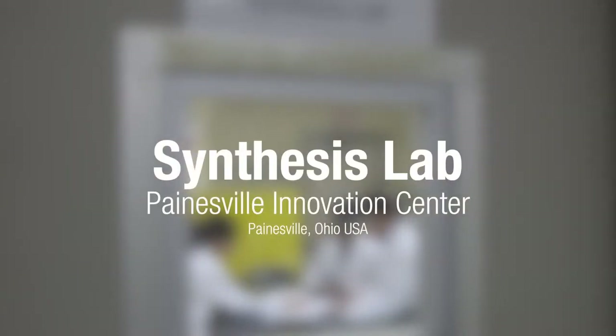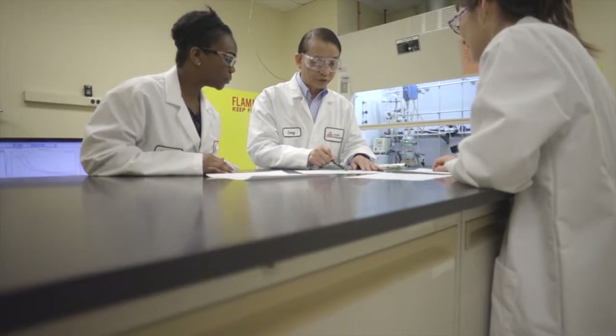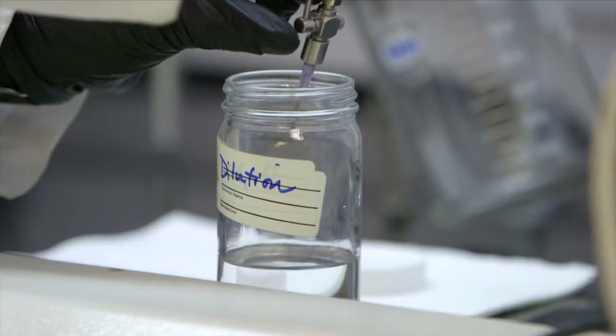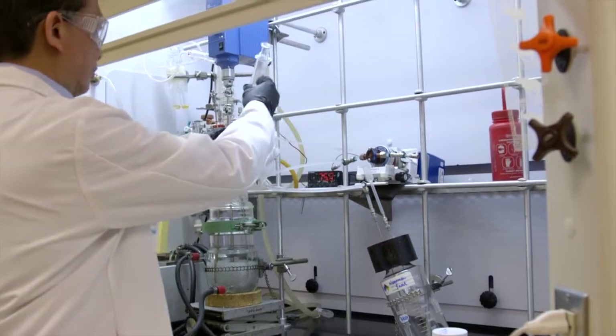The Avery-Denison Performance Tapes Synthesis Lab is where we can develop and design new adhesive polymers. It's also where we can adjust properties of existing adhesives to meet the unique needs of a specific application. This lab's work is centered around molecular chemistry as it relates to advanced adhesive development.